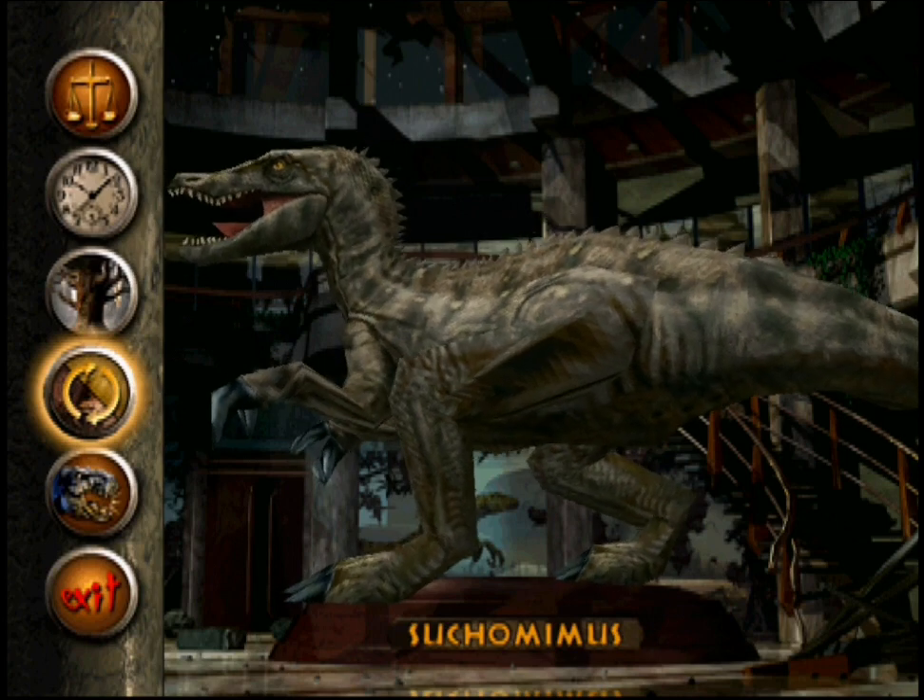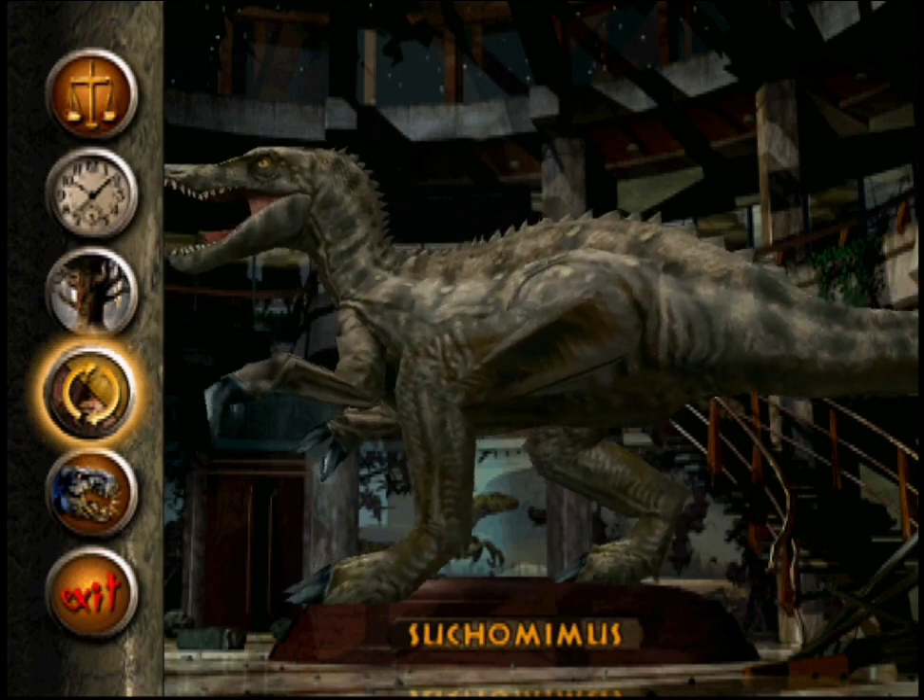While we are in our gallery, please refrain from feeding, touching, disturbing, annoying, or inciting the dinosaurs in any way.